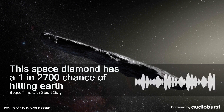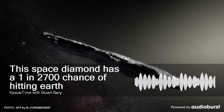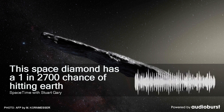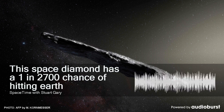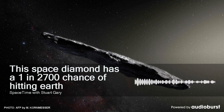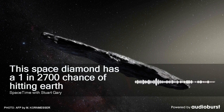In July 2020, OSIRIS-REx will fly down and hover just above Bennu's surface, extending a robotic arm to collect up to 2 kilograms of pristine asteroid regolith for sample return to Earth. The spacecraft is slated to leave orbit around Bennu in March 2021, with the sample return capsule then being jettisoned for a parachute landing in the Utah desert in September 2023.